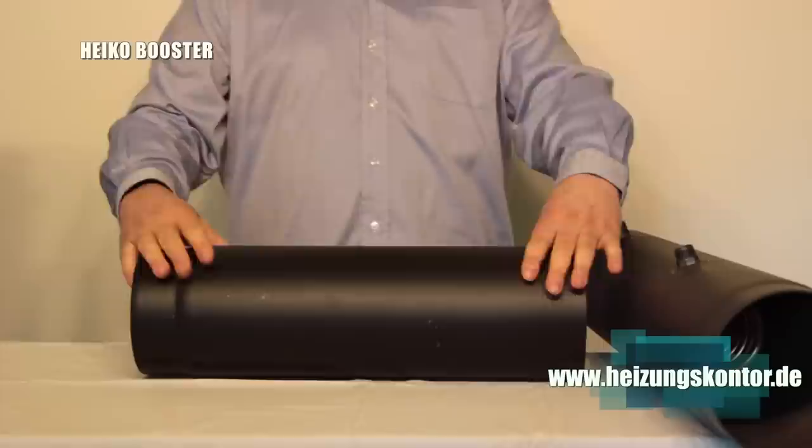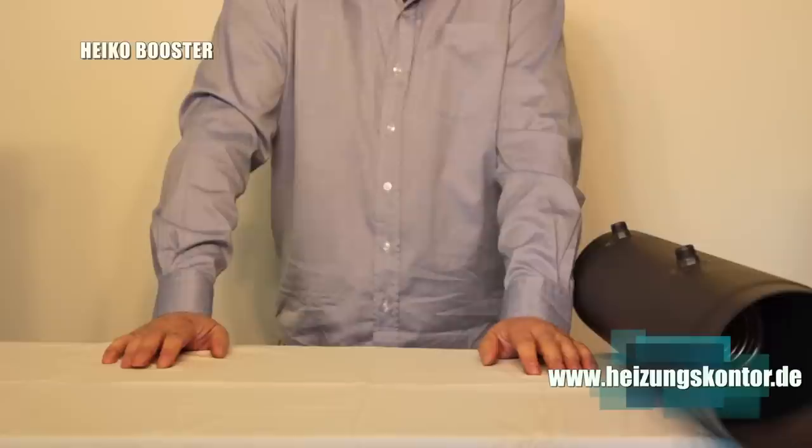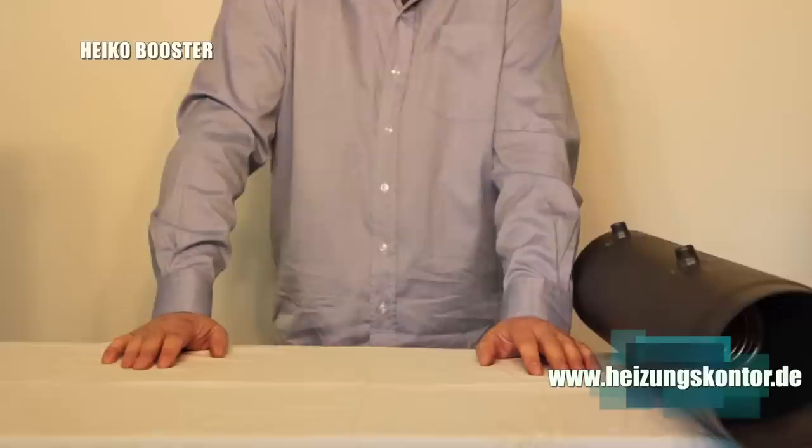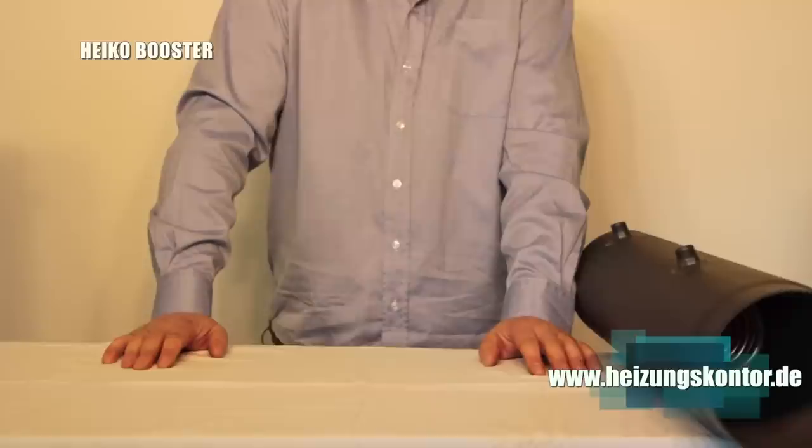Many customers always ask: when can I use it and what for? We always say: a flue gas heat exchanger — in this case our Heiko Booster — is suitable whenever you have a fossil fuel heating device, preferably a wood-burning stove, heating cassette, or fireplace insert with a high exhaust temperature. High exhaust temperature means everything above 160°C is suitable. Simply replace the existing flue pipe with our Heiko Booster.